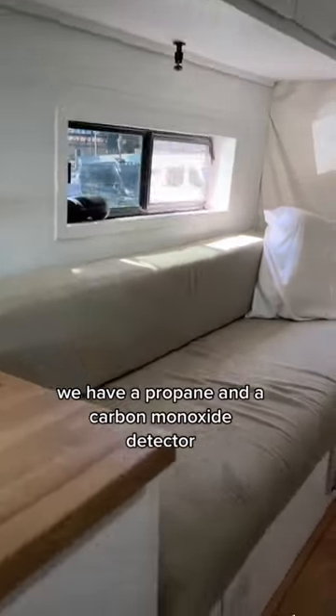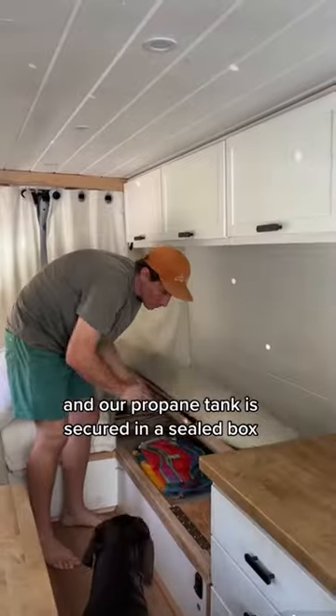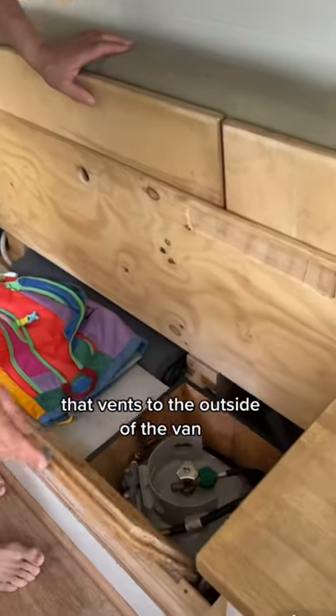We have a propane and a carbon monoxide detector, and our propane tank is secured in a sealed box that vents to the outside of the van.